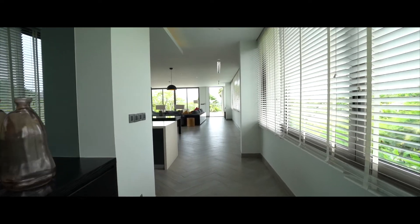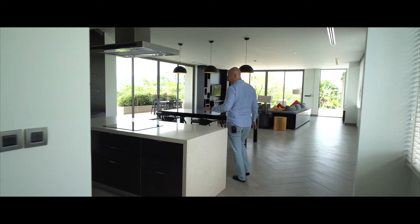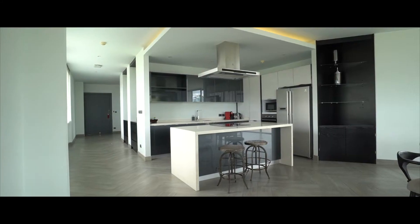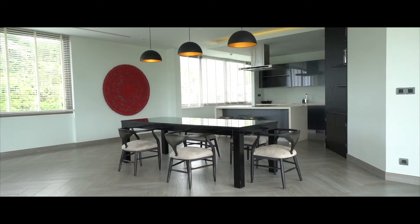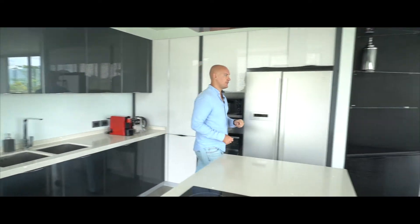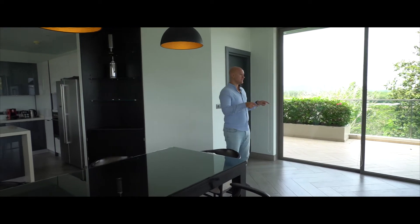Let's move forward and I'll show you the main space of this penthouse. I love how they decorated and equipped this area. We are in the kitchen — we have a big island, built-in appliances, and all the equipment you need to prepare food. Or if you don't like to cook, they have two restaurants where you can order. Moving to the dining area — there's a big wooden table for at least six people, with access to the balcony and the pool.